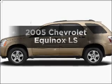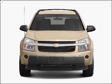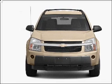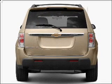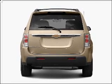Get noticed in this 2005 Chevrolet Equinox. This is the set of wheels you've been looking for, with a reliable six-cylinder engine connected to a smooth-shifting five-speed automatic transmission. Anti-lock brakes help you bring your vehicle to a safe stop.